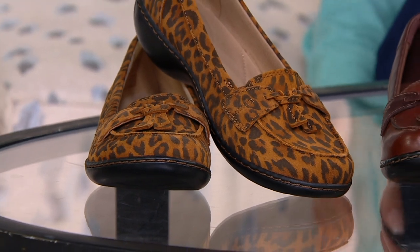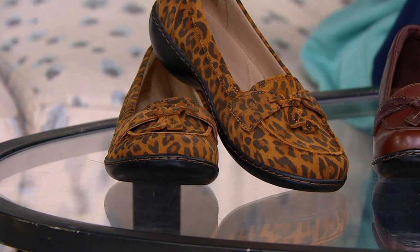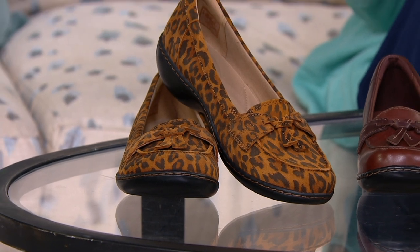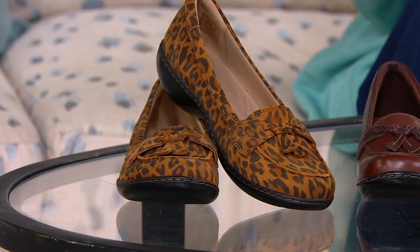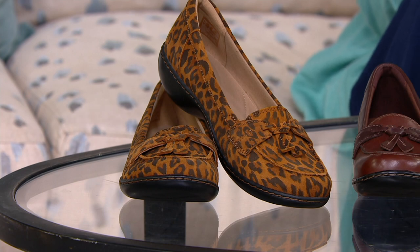We also have those color availabilities split between narrow, medium, wide, and wide-wide widths — whole and half sizes 5 through 12. This is a shoe that we've had 255,000 orders placed in the past, with 855-star reviews. This is absolutely a customer favorite.